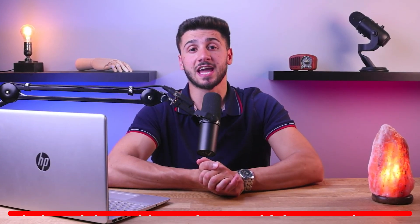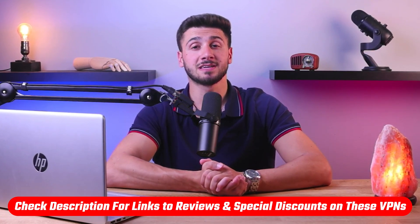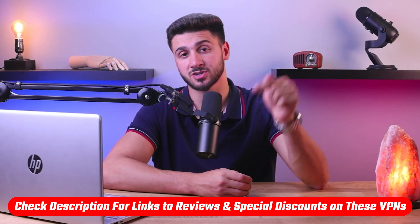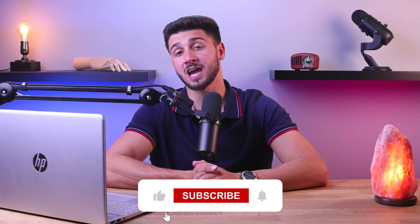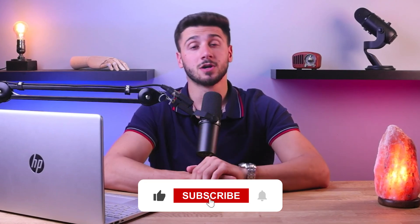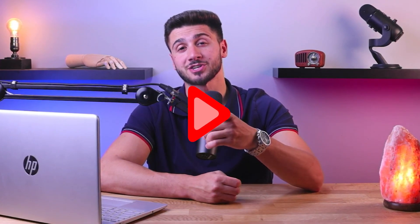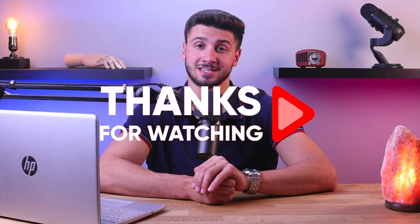So that's it for this video. If you're interested in any of these VPNs, you'll find links to pricing and discounts as well as in-depth reviews in the description down below. Feel free to comment below if you have any questions, as I love getting to interact with you guys. Like and subscribe if you found this video helpful or would like to stay up to date with future videos. Thank you so much for watching and I'll see you guys in the next one.